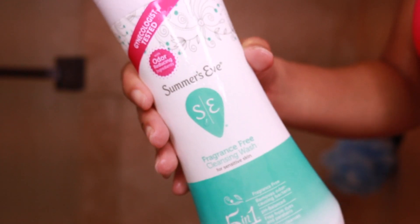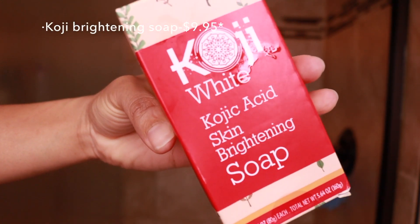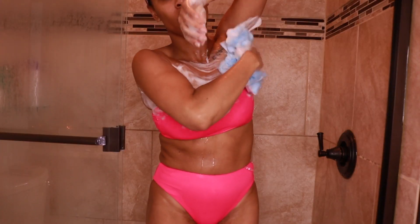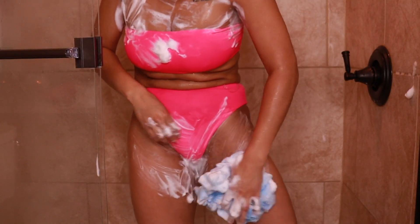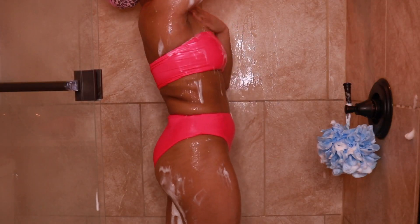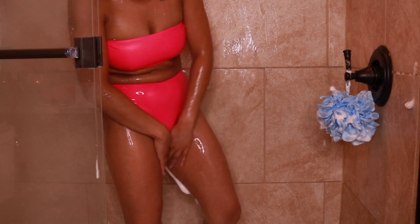Next I'm going in with the Summer's Eve sensitive feminine wash. Then after that I'm going in with the skin brightening soap. Us women of color have hyperpigmentation, and I actually use this in my bikini area and my underarm area just to kind of tone that down and make my skin tone more even. It's just a preference, and I think this soap really, really works.